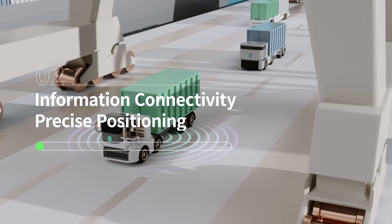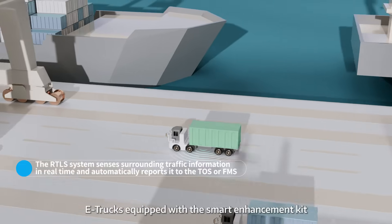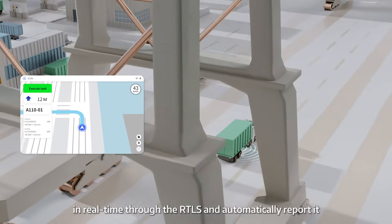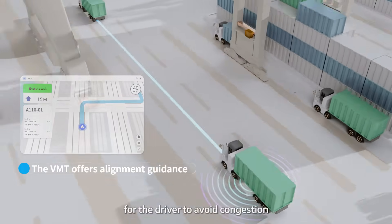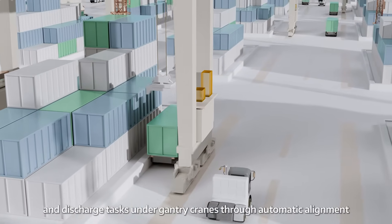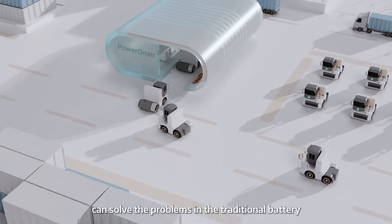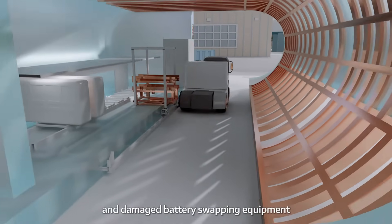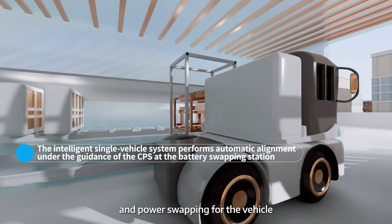When e-trucks and external trucks alternately enter the yard for operations under gantry cranes, e-trucks equipped with a smart enhancement kit will perceive surrounding traffic information in real-time through the RTLS and automatically report it to the Terminal Operating System (TOS). The VMT will relay a reasonable route for the driver to avoid congestion. E-trucks can also efficiently complete loading and discharge tasks under gantry cranes through automatic alignment. Furthermore, the retrofitted e-trucks can solve problems in the traditional battery swapping process caused by inaccurate alignment, unrecognizable equipment, and damaged battery swapping equipment. Drivers simply need to drive into the battery swapping station, and the RTLS will complete automatic alignment and power swapping for the vehicle.